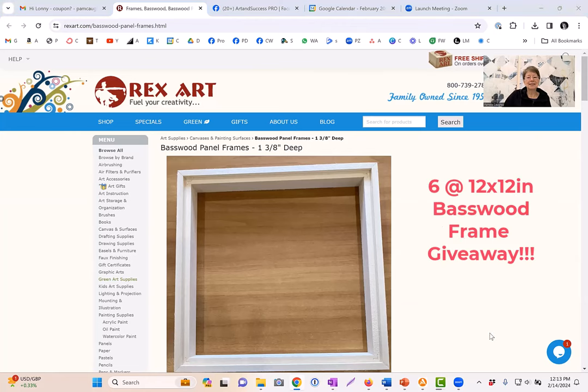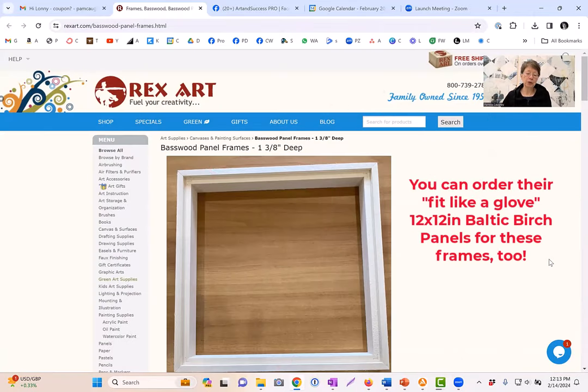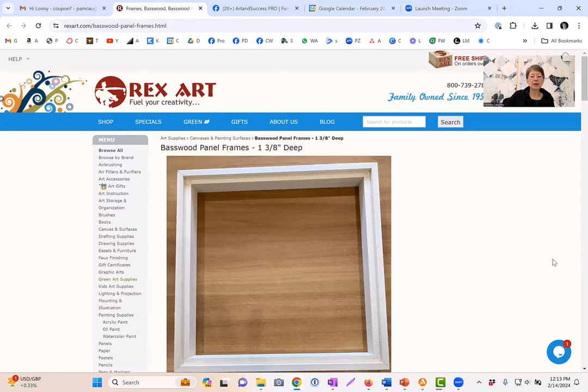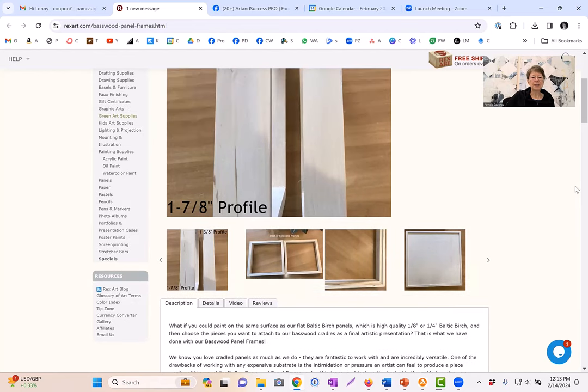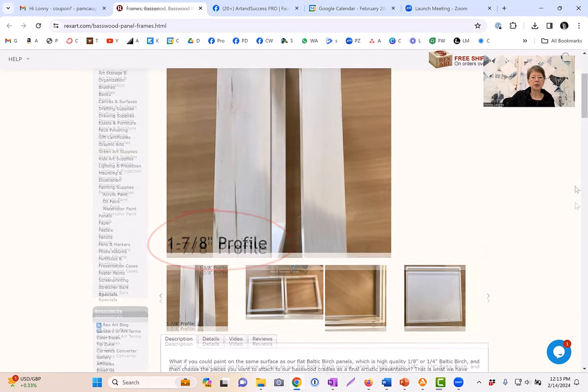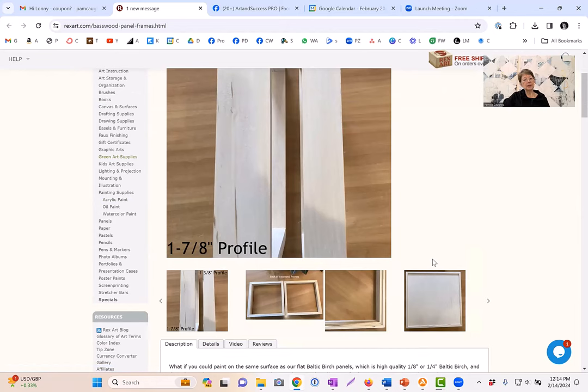Here's what the giveaway is. I'm going to show you RexArt's website because it's a really user-friendly website and they've got excellent customer support. So this is the RexArt website. The giveaway is for these beautiful basswood frames — six of them, and they're all 12 by 12 inches. They come in two different depths, two profiles: they've got the deep one-and-seven-eighths profile, which I tend to like for galleries, and also the one-and-three-eighths. They're both really great — the only difference is the depth.